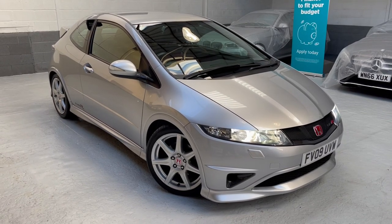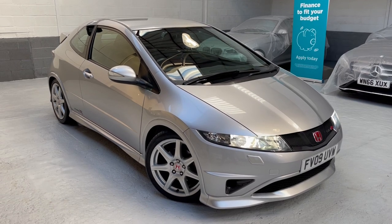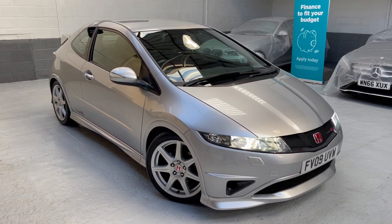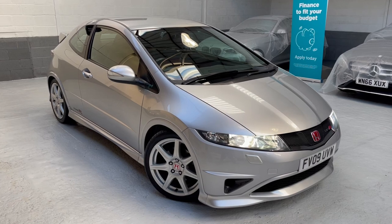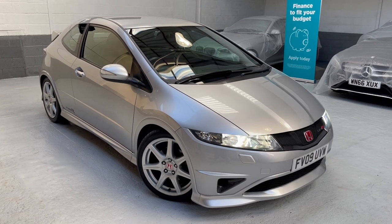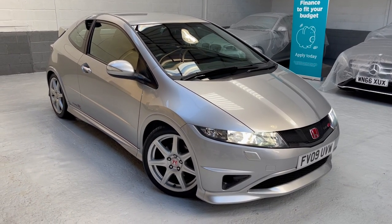Good afternoon and a very warm welcome to Phil Weaver Automotive based here in Mirebrook, between Preston and sunny Southport. Today I'm delighted to show you around this beautiful Honda Civic — it's the FN2 Civic Type R GT, and to be fair it must be one of the nicest examples around.